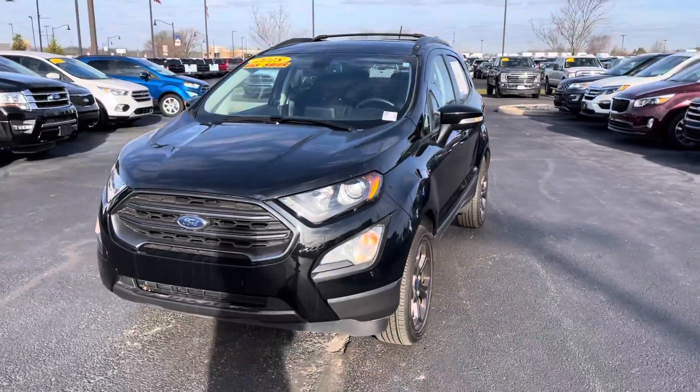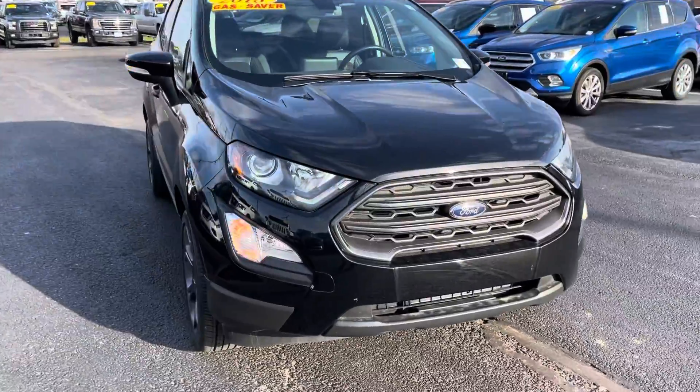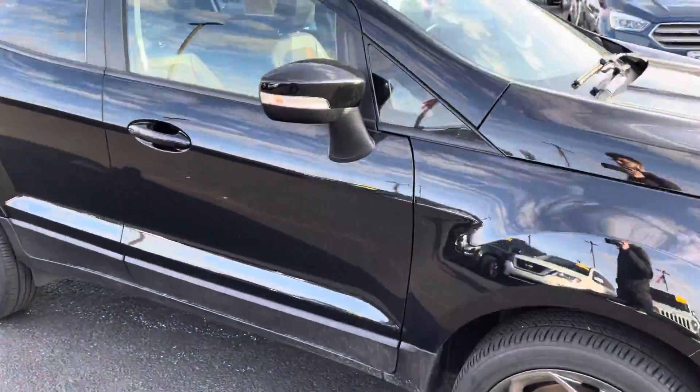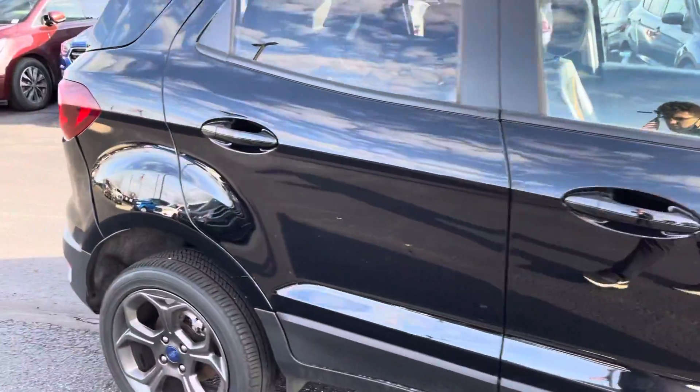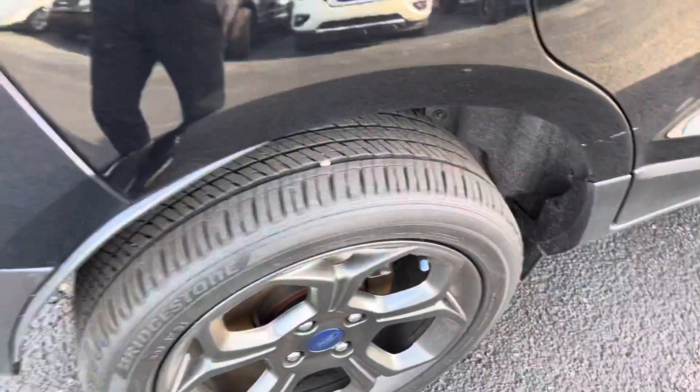Hello, my name is Amar Hadzik and I'm going to be doing a quick video walk around on our 2018 Ford EcoSport. From the exterior, this vehicle has no noticeable body damage whatsoever. Looking at the tires, they all seem to have plenty of tread left on them.